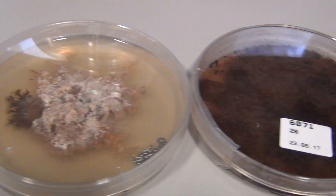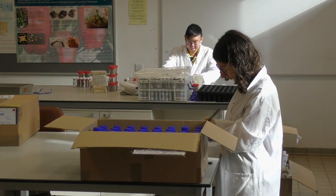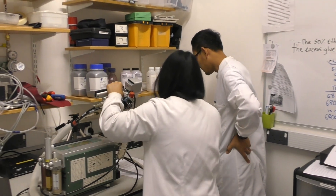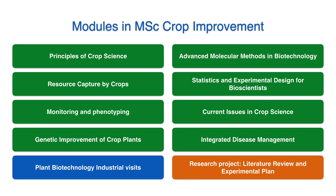We also have genetic improvement of crop plants, and in addition to that you have modules such as industrial visits which will take you to see many of our industrial partners, a lot of breeding companies, also research institutes, and you also study integrated disease management.